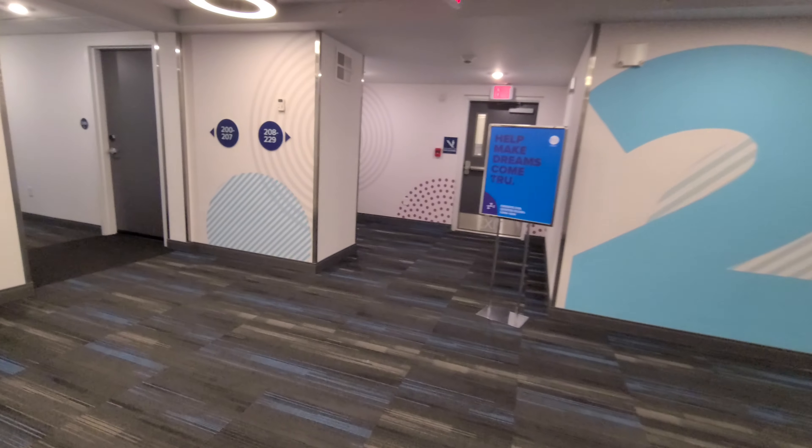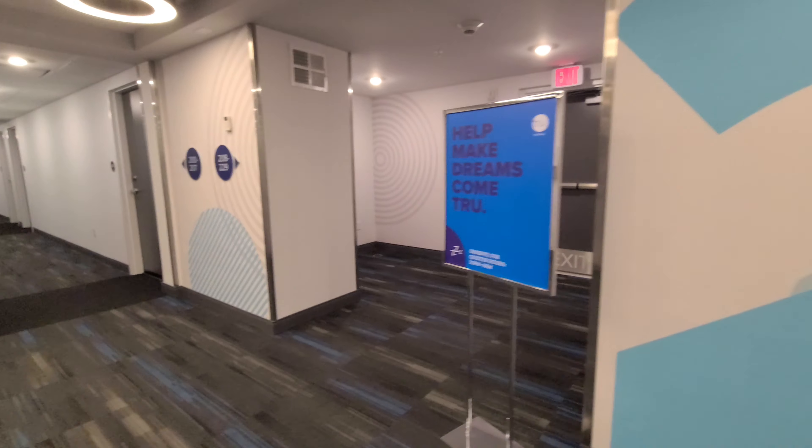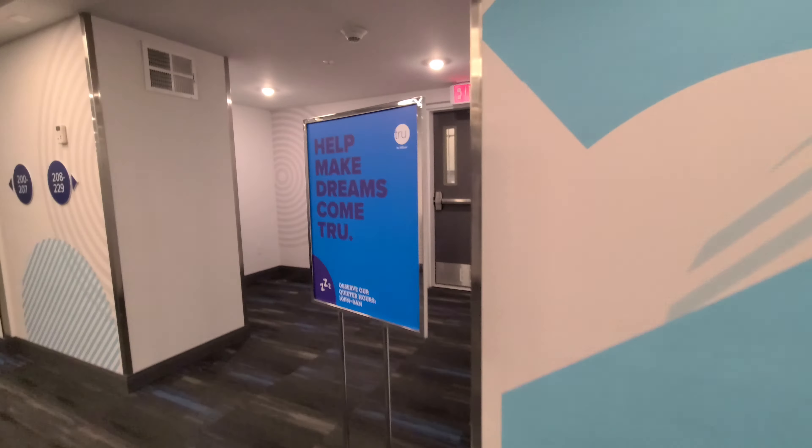Hi everybody, we're here at the Tru Hotel by Hilton in Syracuse. There's about three floors here and it's a brand new hotel. There's a camera here, which is nice — keeps it safe. This is my first time going into the room. These are all kind of digital locks. Let's see if my card opens it. All right, so this is the hotel room — very nice, brand new, smells brand new.